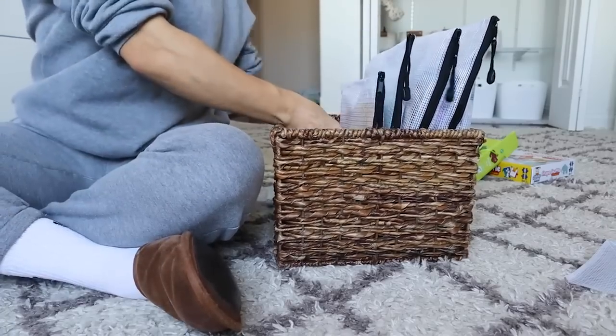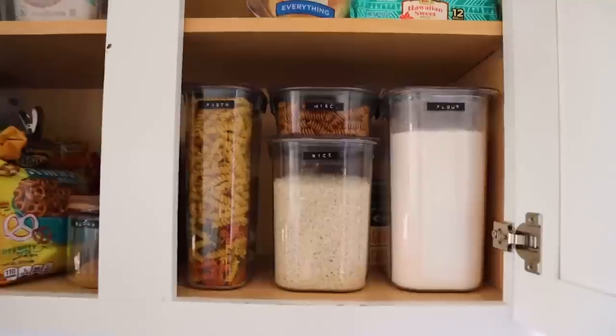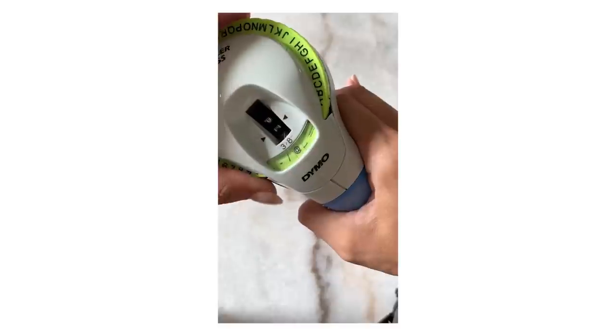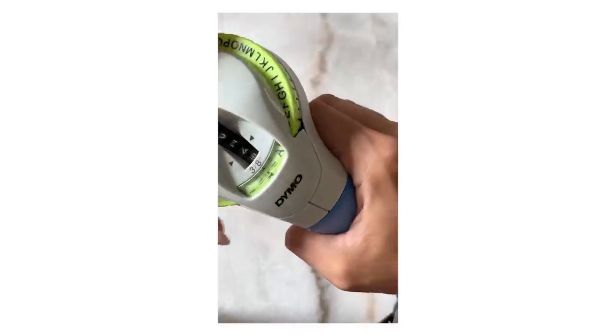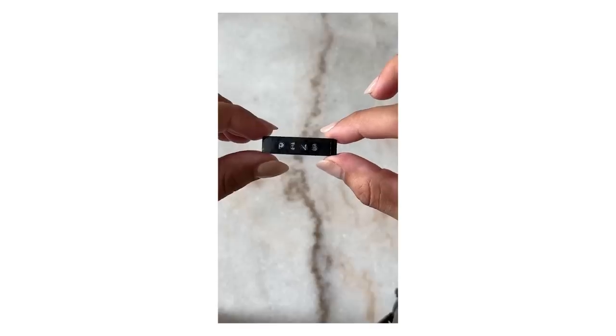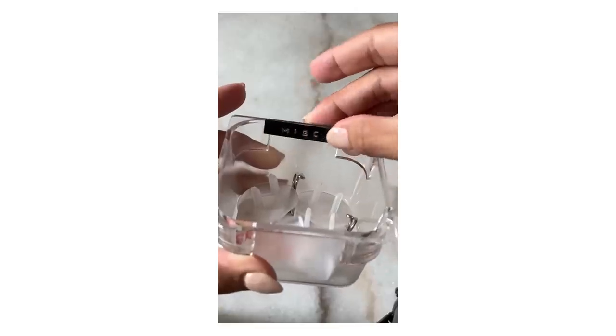I'm throwing in an eleventh one just because I really like it — it's my new label maker that I've been using off Amazon. You've probably seen it on some of my junk drawer labels or kitchen pantry food items that have been labeled. I love the embossed label and the look of the font — I think it's so cute. It's totally affordable off Amazon, though you do have to buy the labels separately. It's satisfying to use and satisfying to look at.